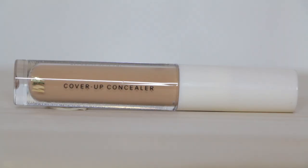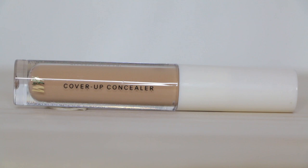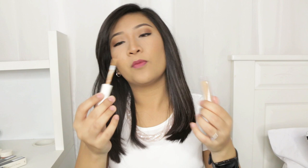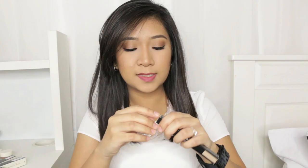Now moving on to the face products. The first thing I got is the Cover Up Concealer in the shade Amber. I haven't tried this out yet but I really hope it works for me, and if it is good I'll probably get a shade lighter for my under eye area. Next is also a concealer — their Gradient Concealer Pen in the shade Soft Sand. I believe you can use this as an under eye concealer or a highlighter to brighten up your under eye area. It comes in a click pen.